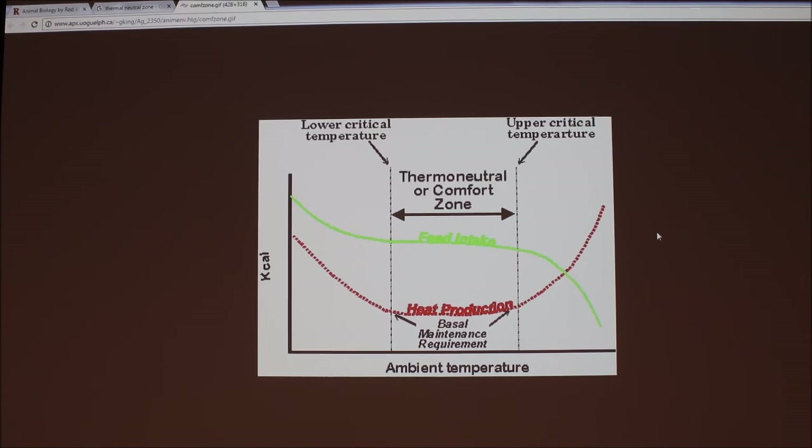The TNZ graph has no specific temperatures on the X-axis because the values differ for each species — pigs, lactating dairy cows, dry dairy cows, etc. On the left side, as temperature decreases, there's a point called the lower critical temperature (LCT). The instructor noted that for a lactating dairy cow, that LCT is minus 40 degrees Fahrenheit, while for a baby piglet, the LCT is 88 degrees Fahrenheit — opposite extremes.